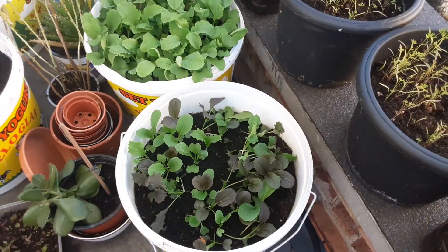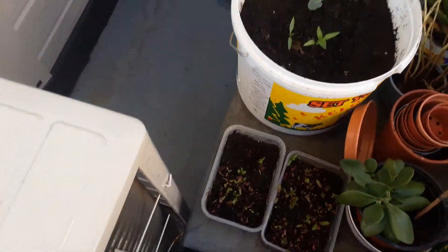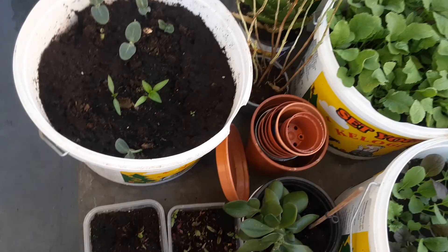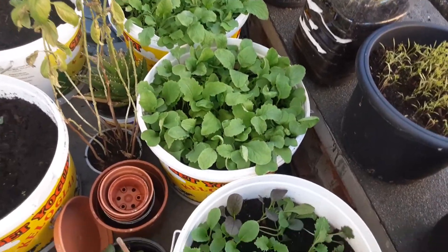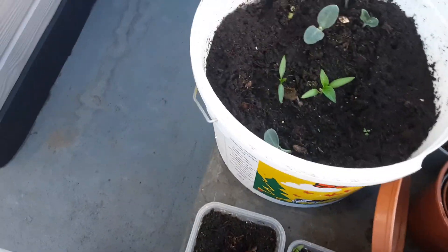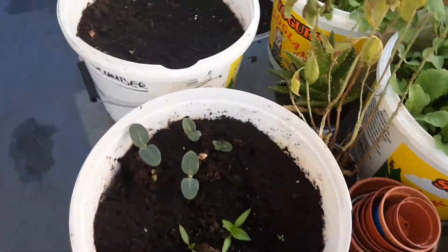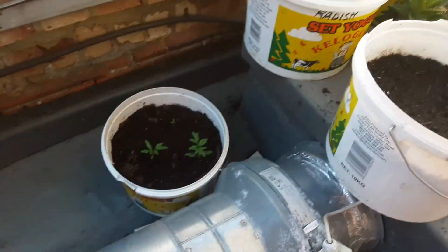I don't know what some of these plants are actually. These are chilis — oh my chilis! Wow, chilis are growing!